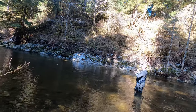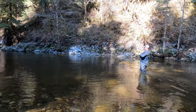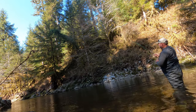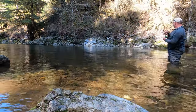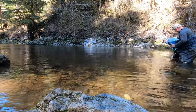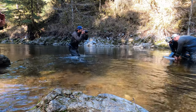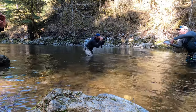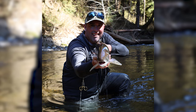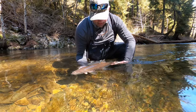Hooking my first steelhead, I was amazed at how strong these fish were, especially considering their recent journey from the sea up the turbulent rivers to their home pools and gravel beds. Many of the fish we caught had sea lice, which can only remain in freshwater for two days. This means these steelhead had just arrived, chrome bright and ready to start spawning.